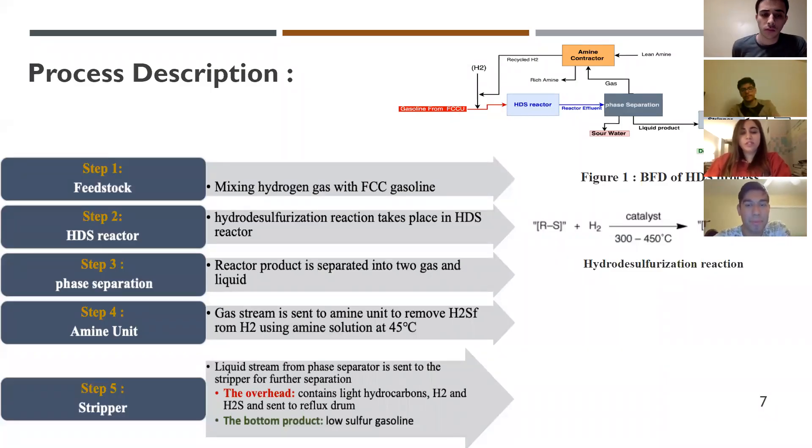Moving on to the process description, we start with the feedstock: gasoline from the FCC unit mixed with hydrogen gas, which mostly comes from the refinery steam reforming process. The feedstock is heated and then moves to a fixed-bed reactor where the hydrodesulfurization reaction takes place. After that, the reactor product transfers to the phase separation process, where liquid exits from the bottom of the separator and gas is lifted from the top.